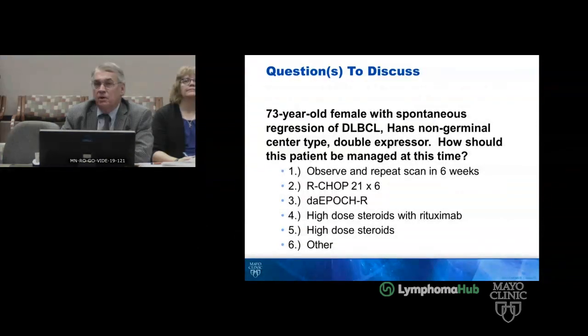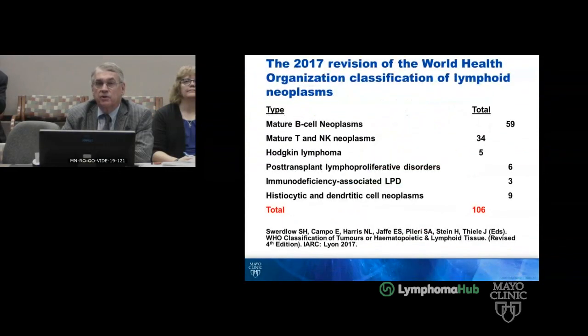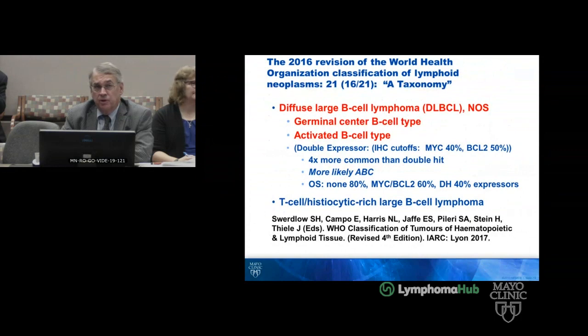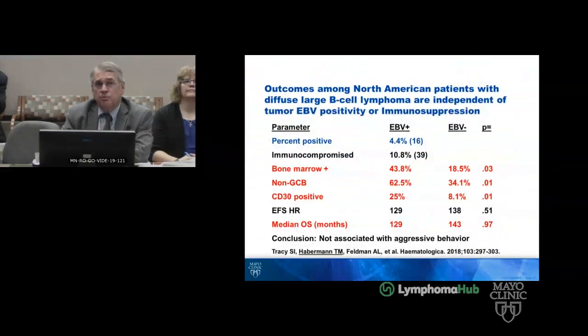So the question is, what do we do with her now? Observe and repeat a scan in six weeks? Treat her with rituximab, steroids, or other? To put the case into perspective: this is diffuse large B cell lymphoma — the most common of the 106 histologies — but she is also EBV positive. A paper just came out looking at the North American experience in EBV-positive DLBCL. Our experience in the MIR showed a 4.4% incidence. The marrow was more commonly involved, non-GCB, CD30 positive — like this case — but no differences in outcomes.